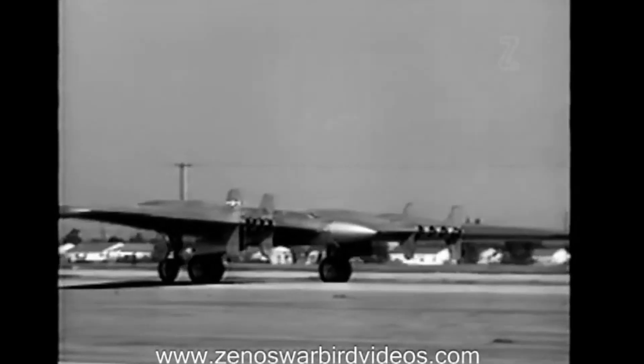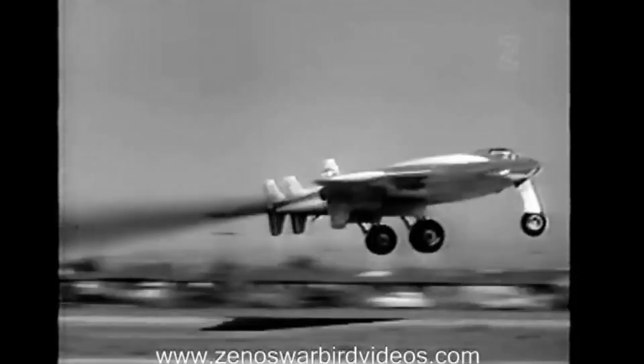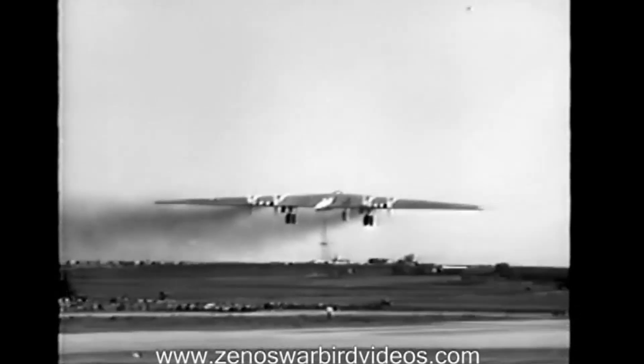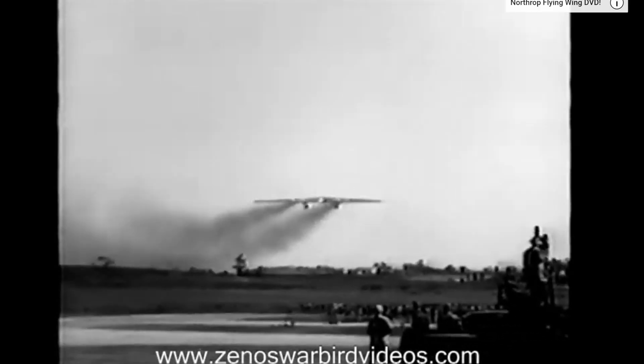In 1941, Europe appeared to be on the verge of falling to the Germans, so the U.S. Army Air Force felt the need for a long-range bomber. Northrop, Consolidated Aircraft, and Boeing were invited to submit proposals for a bomber with a speed of 450 miles per hour and a range of 6,000 miles. Northrop responded with the XB-35, which was later the YB-49, a flying wing designed to minimize drag by eliminating the tail and fuselage.